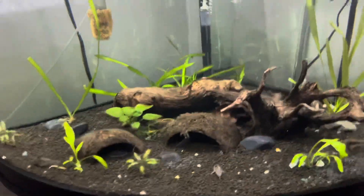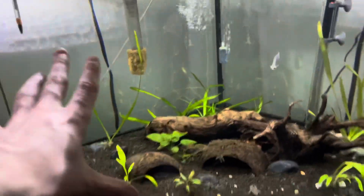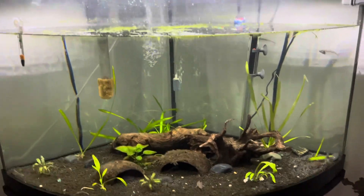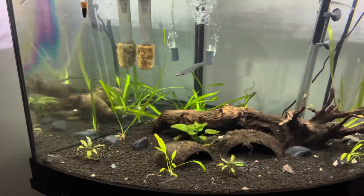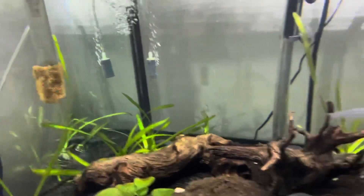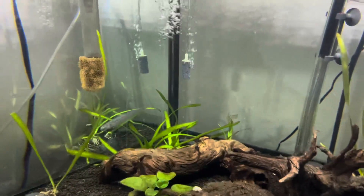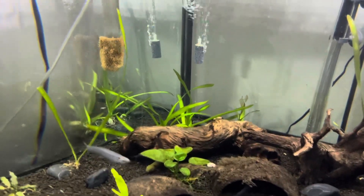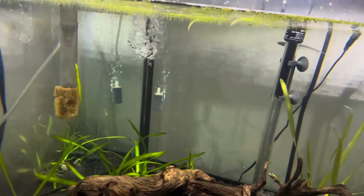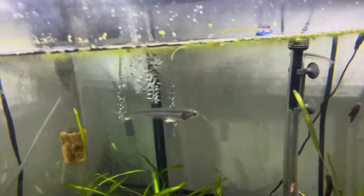I personally like the 80 gallon tank probably the most just because of how it looks. It's not like the prettiest tank honestly — I would like to have the plants be so much longer and sticking up like the other plant I had a long time ago. I'll have to see if I can get more of that. I forgot what it's called, but if I see it in the store I'll know it.